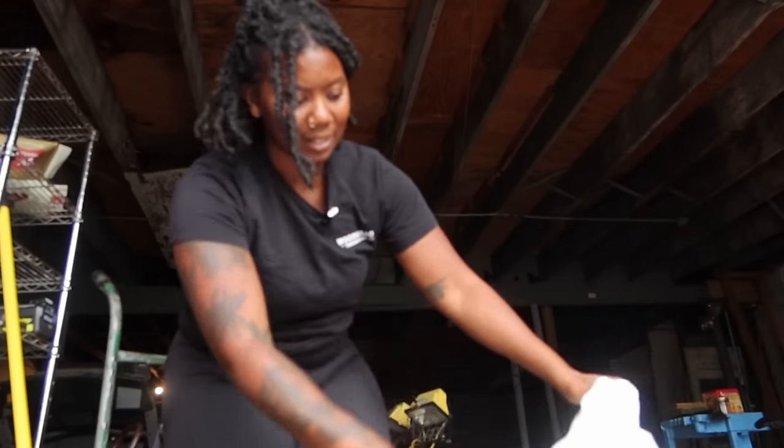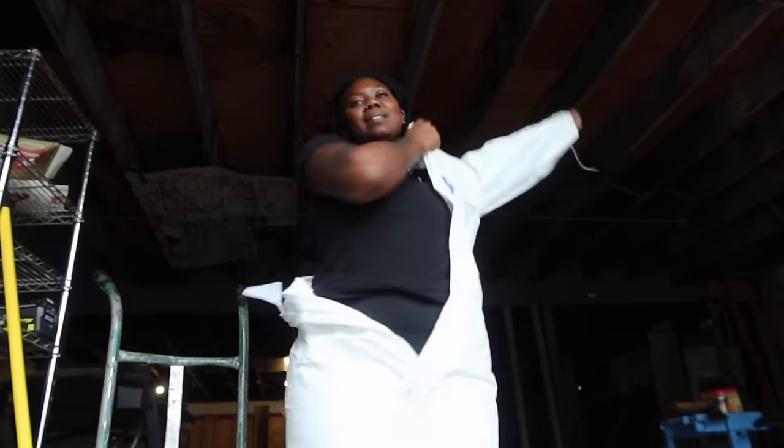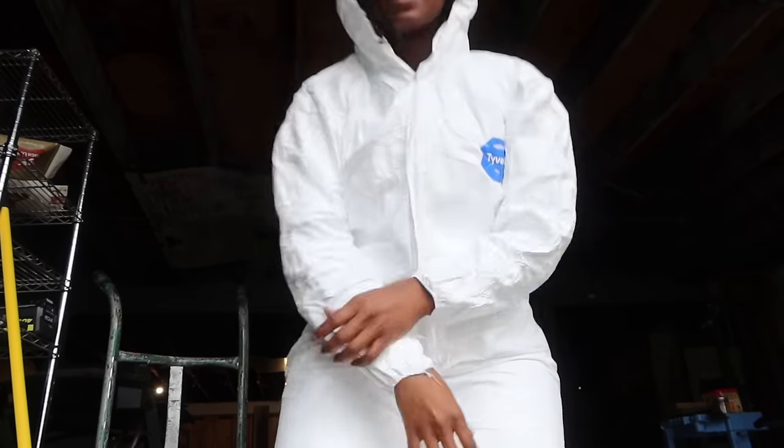Let's get this coverall on. I've never felt so prepared to do this kind of work in my life. Now all I need is my goggles and my mask. Let's go. But seriously, if you weren't at the bar wearing this, would you buy me a drink? You think I was cute? I'm ready. Let's do this.